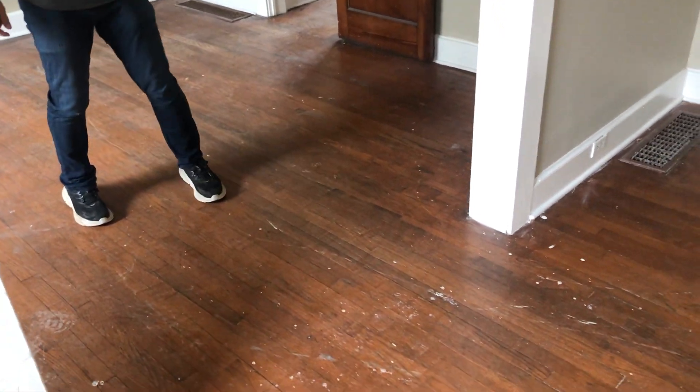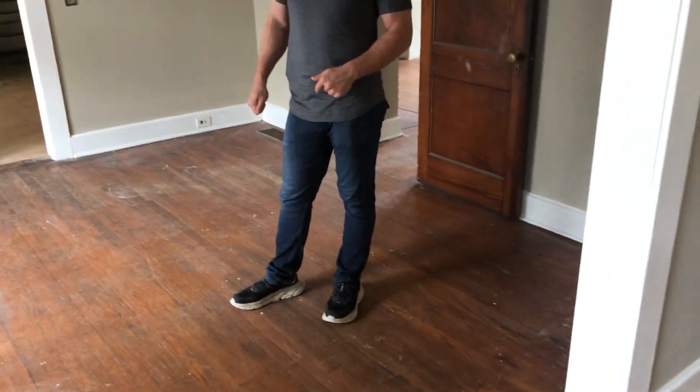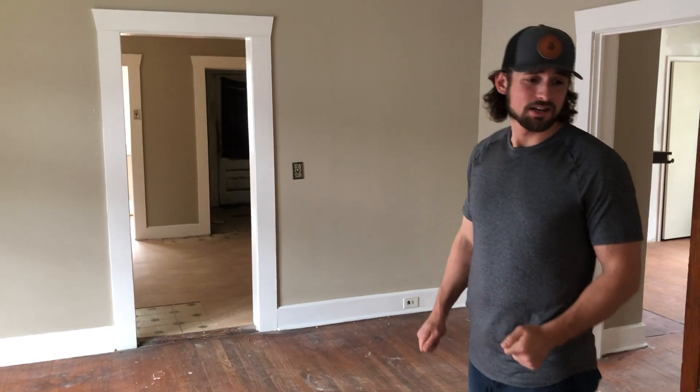This floor has been through a lot — it's been beat, has some damage in places, mold issues in other places, just worn down. There's been carpet on it over the years that was recently ripped up.